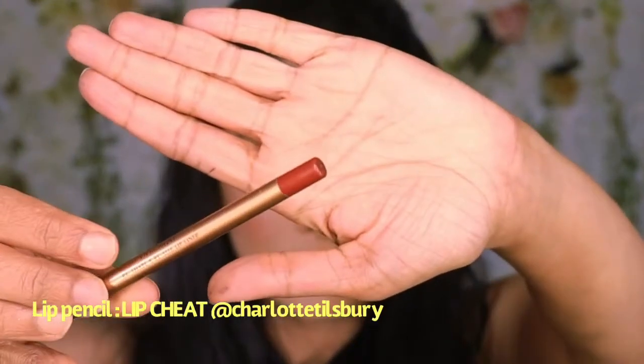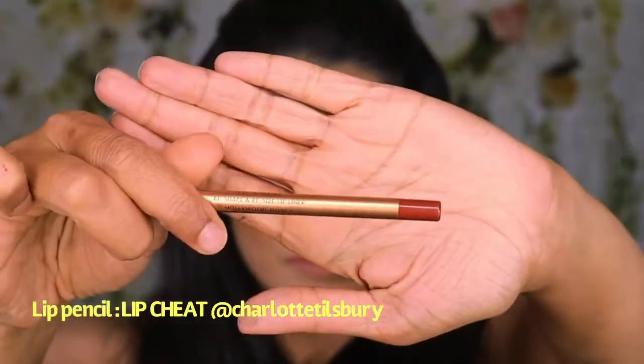I love filling my entire lip with a lip pencil — it just gives longevity to the lipstick and it lasts very long. Once I have filled in my lip with the lip pencil, I will go ahead and apply this Hudson lipstick by Anastasia Beverly Hills.